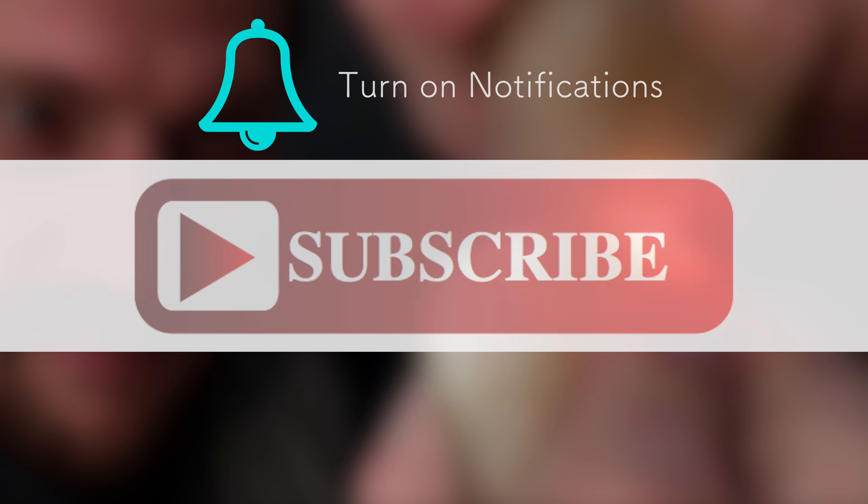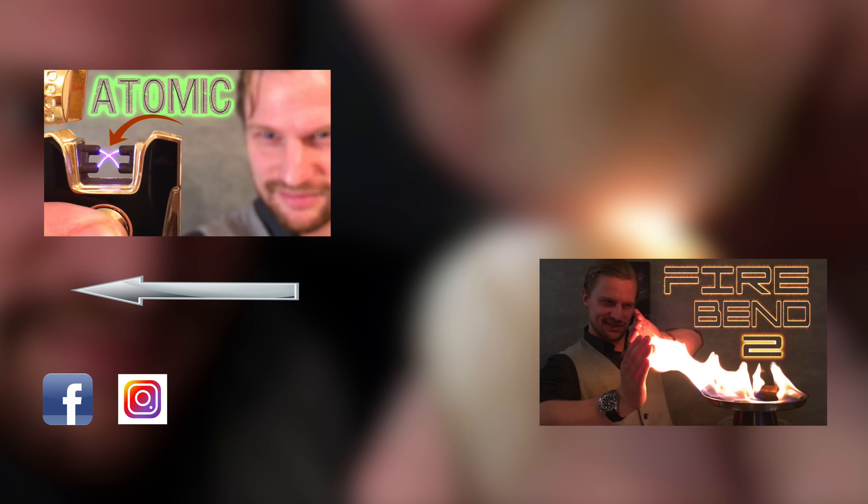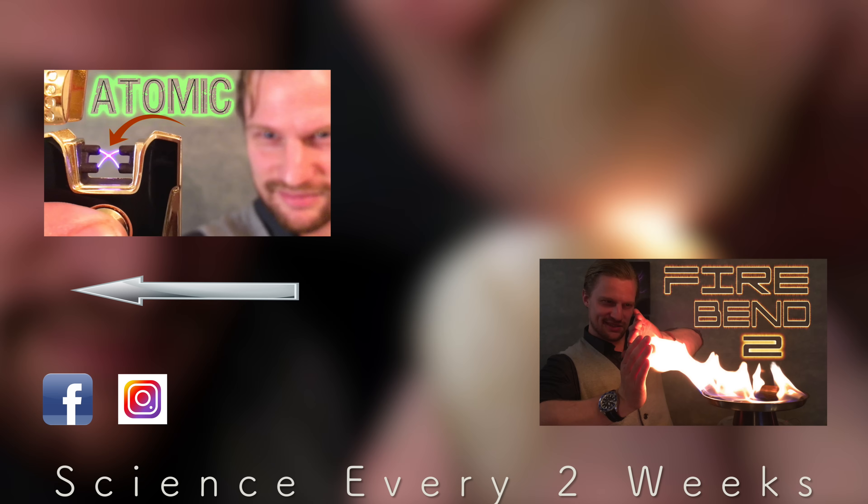Harnessing quartz in order to produce light — what a brilliant concept. And quartz is good for more than just light; it can create electricity too. Thanks for stopping by, and don't forget to subscribe to Plasma Channel. Feel free to leave a question or comment and check out our various other episodes. With new science every two weeks, you stay classy.